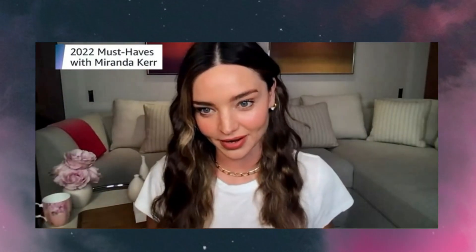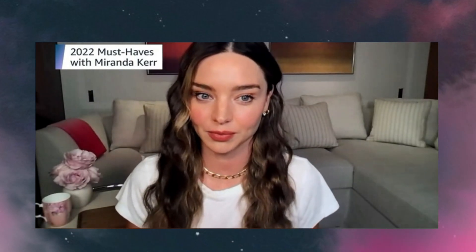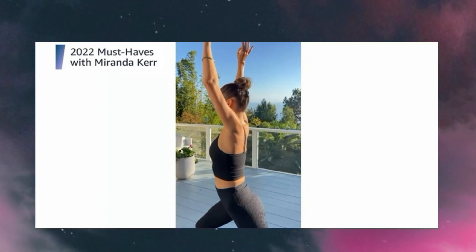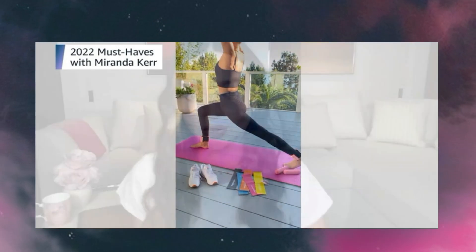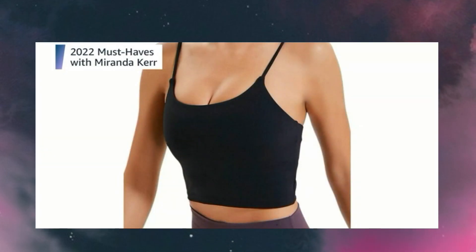Next up is the Lemedy sports bra — one of my favourite sports bras. It's super comfortable, I love how it's like a mix between a bra top and a crop top, it has support, and the padding is actually removable, which is great. It's just a really flattering shape.